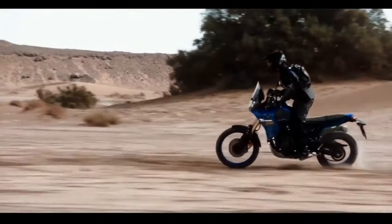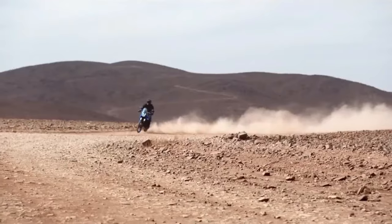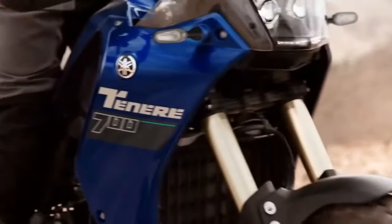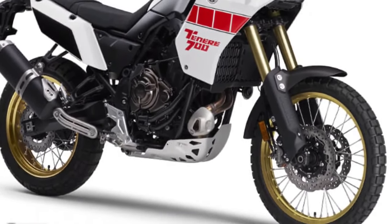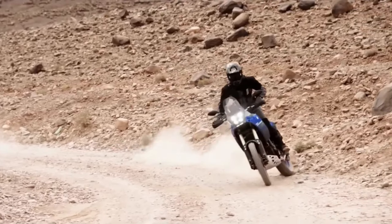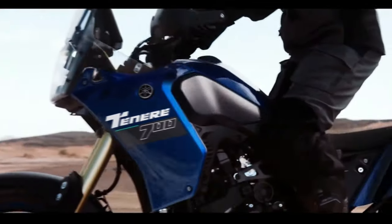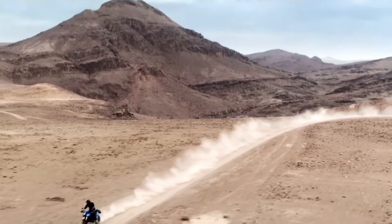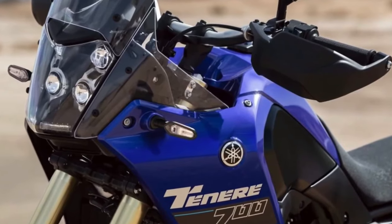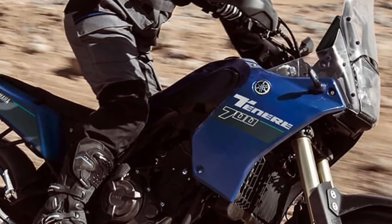The 2024 Ténéré 700 now comes with LED turn signals both front and rear, enhancing visibility and adding a modern touch. The T7 also comes pre-wired from the factory to fit the Yamaha Quickshifter, which is an optional accessory available at additional cost. The Quickshifter allows for smoother and quicker gear shifts without the need for clutch usage.